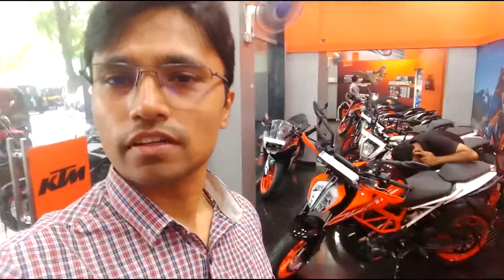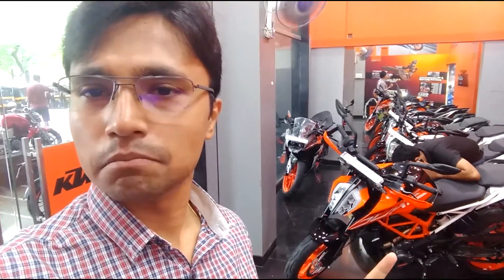Hi friends, I am here at KTM Thane. This is KTM Thane store and this is my new bike. It's getting ready, it's getting cleaned up.